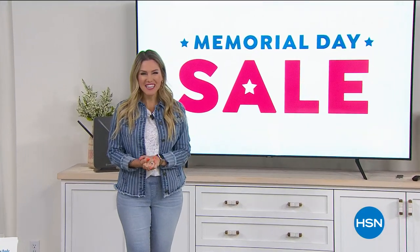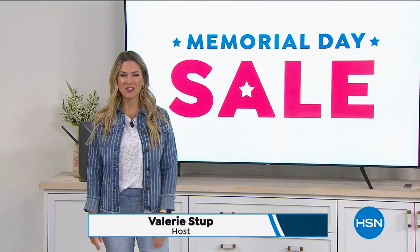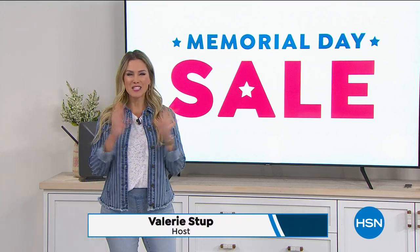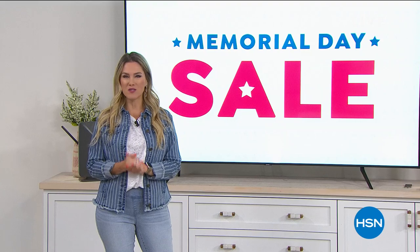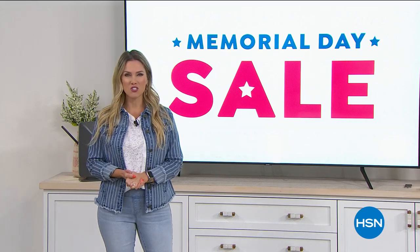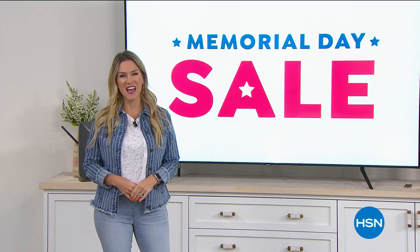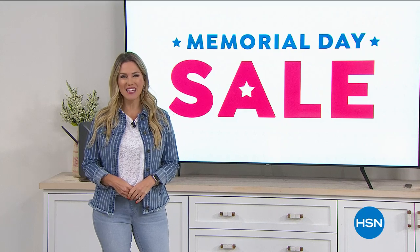Good morning, happy Sunday everyone. My name is Valerie Stapp and welcome to the Memorial Day Sale here at HSN. It's been happening all weekend long. We've been giving you some great finds, some great deals, and hopefully you're at home just chilling today. I know it's going to rain here in Florida, so we're staying inside anyway, but just wishing everyone the very best on this holiday weekend.